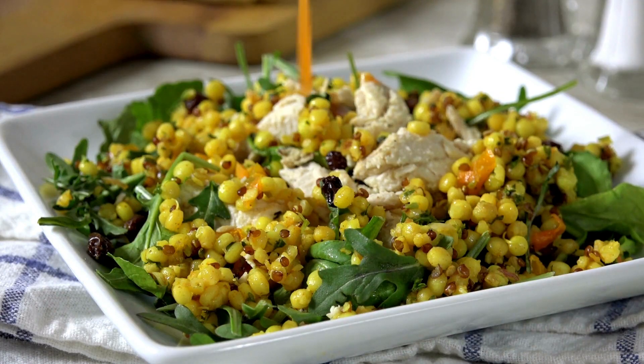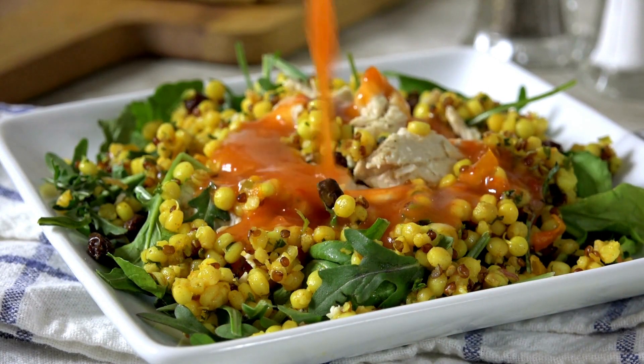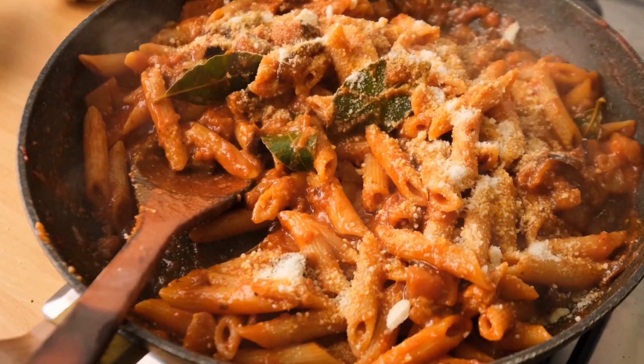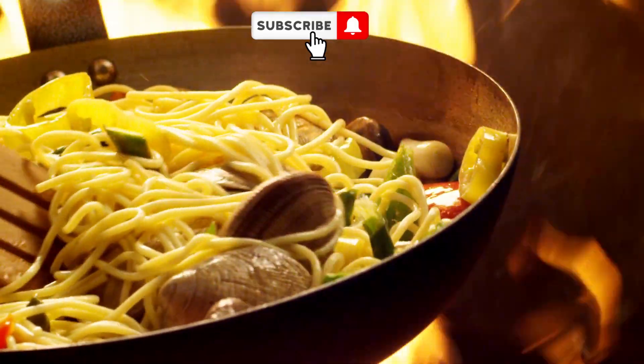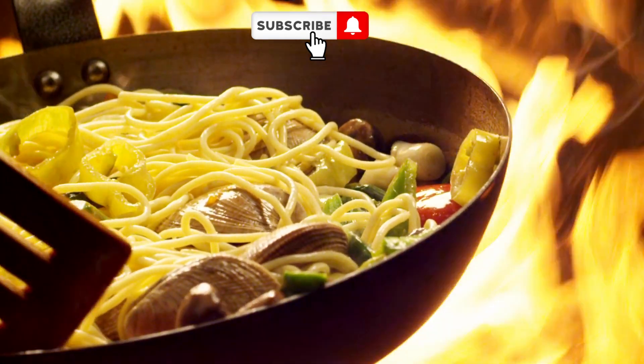Now let's move on to some mouth-watering Mediterranean recipes. From a zesty Greek salad to a hearty Mediterranean roasted vegetable pasta, we'll provide you with step-by-step instructions on how to create these amazing dishes at home.